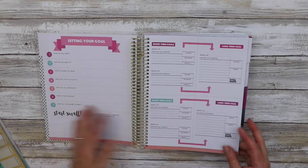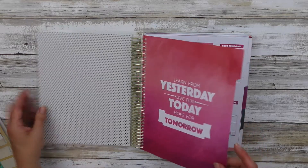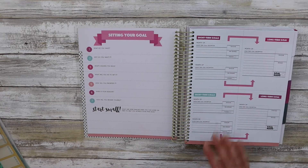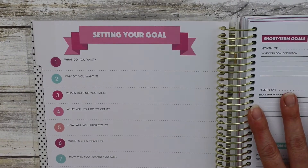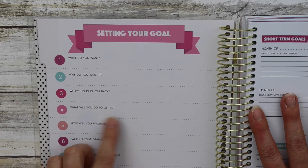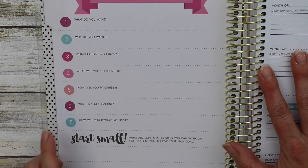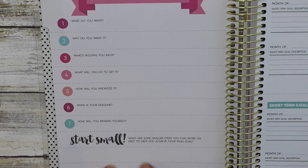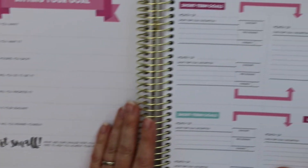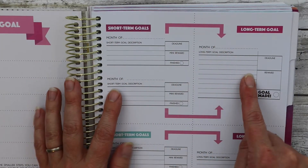It does not have any 'this planner belongs to' entry page — it just starts right into the content with setting your goals. It has: what do you want, why do you want it, what's holding you back, what will you do to get to it, how will you prioritize it, when's your deadline, how will you reward yourself. It encourages you to have small steps. On the next page it has a short-term goals graphic that leads you into a long-term goal.